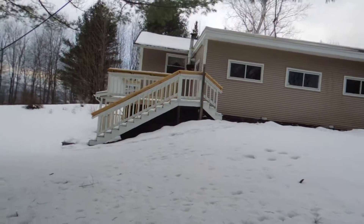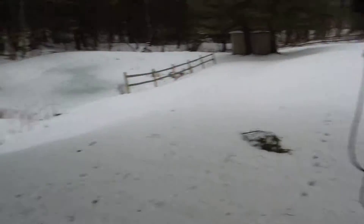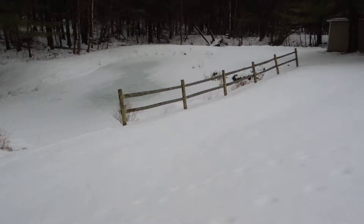This side of the house is the second porch. This is going to be our pond, which I'm disappointed it's not frozen yet. Not too big, but it's big enough.